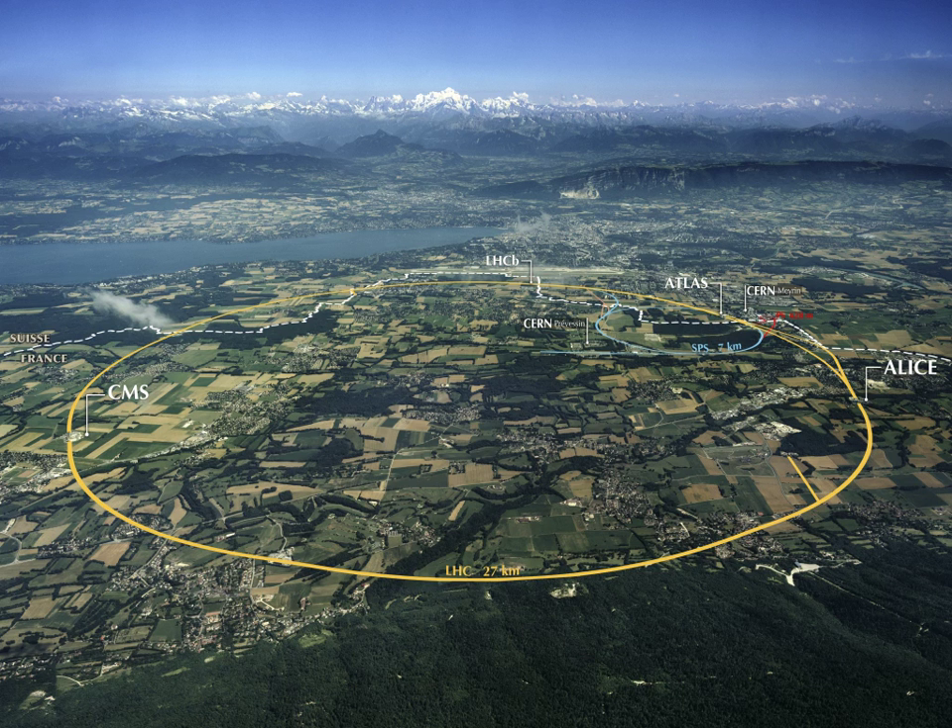SLAC National Accelerator Laboratory does experimental and theoretical research in elementary particle physics using electron beams, and a broad program of research in atomic and solid state physics, chemistry, biology, and medicine using synchrotron radiation. It discovered the charm quark, the quark structure inside protons and neutrons, and the tau lepton. At this time, all public and educational tours of the laboratory have been suspended; SLAC hopes to have them back and asks visitors to check their website periodically for updates.